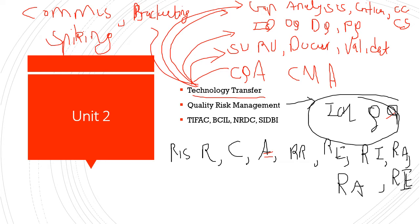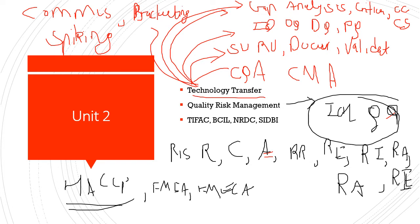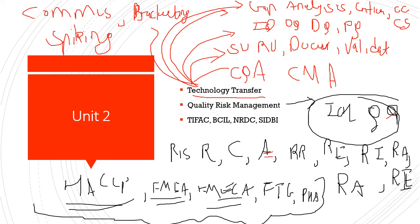There are also risk assessment tools: HACCP (Hazard Analysis and Critical Control Points), FMEA (Failure Mode Effects Analysis), FMECA (Failure Mode Effects and Criticality Analysis), Fault Tree Analysis (FTA), and PHA (Preliminary Hazard Analysis). These are few of the different quality risk management tools that you need to remember.